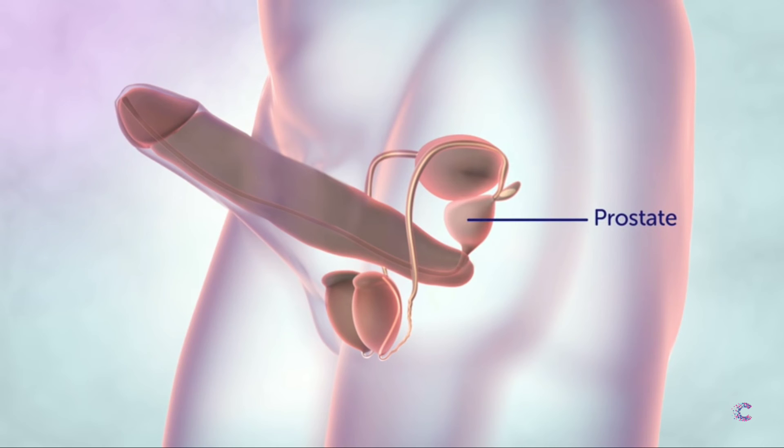The prostate gland is about the size of a walnut. It surrounds the first part of the urethra and adds more fluid to the sperm. During orgasm, the prostate squeezes this fluid into the urethra and out of the body.